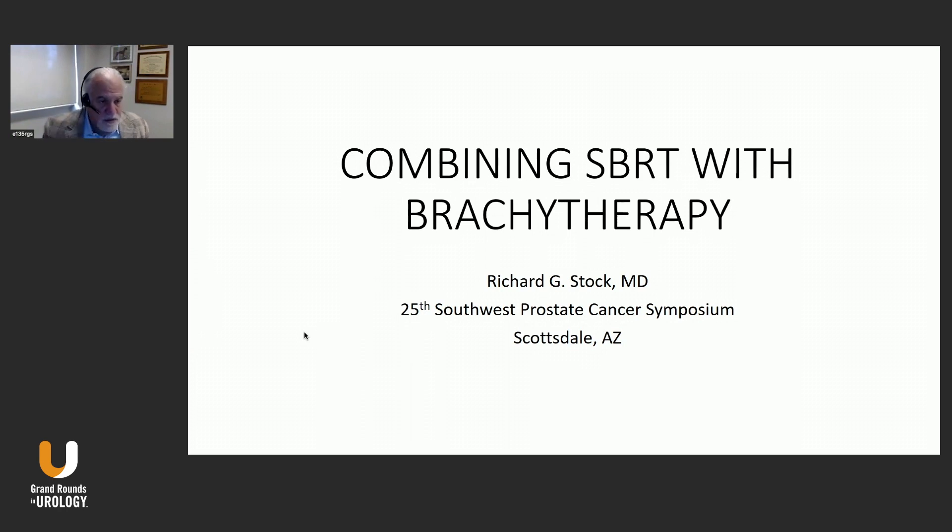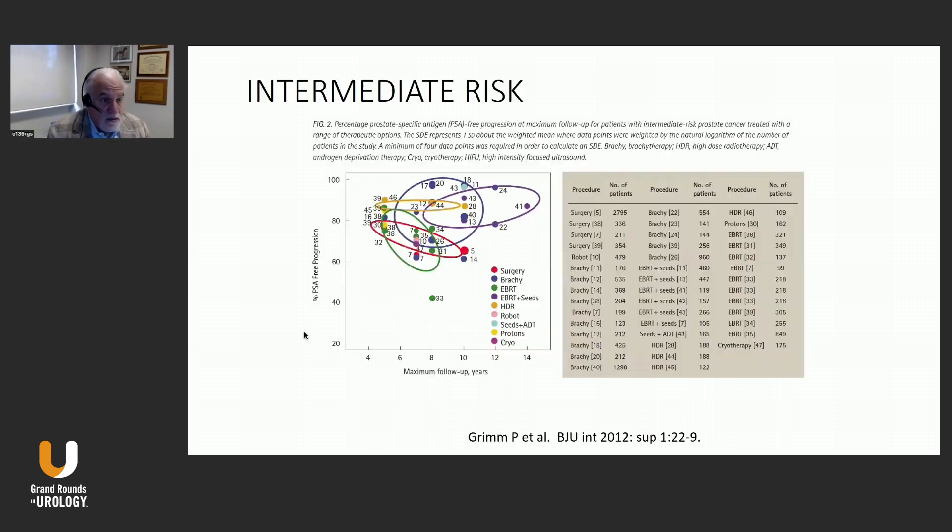Today I'm going to talk about combining stereotactic body radiation with brachytherapy. What do we know about combined modality treatment? As Dr. Skuteris mentioned, it has often been used in both intermediate and high-risk prostate cancer patients.